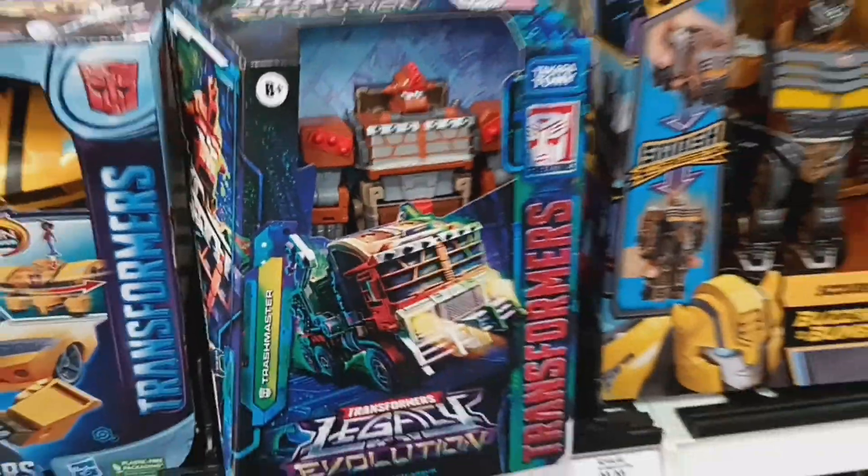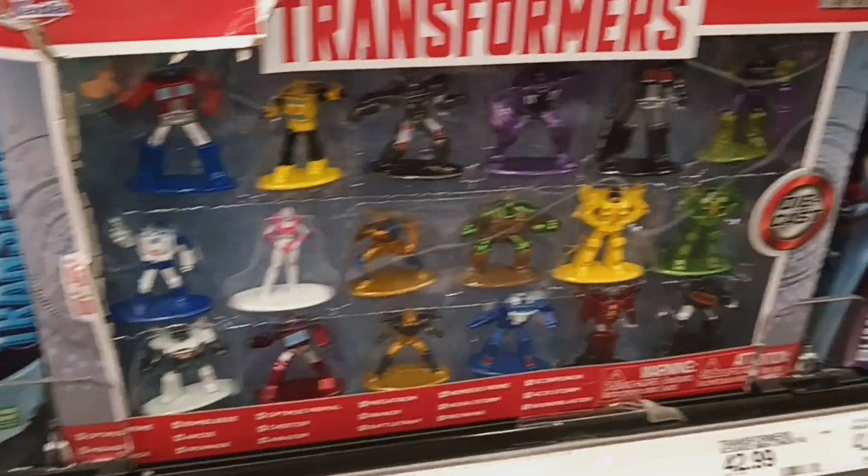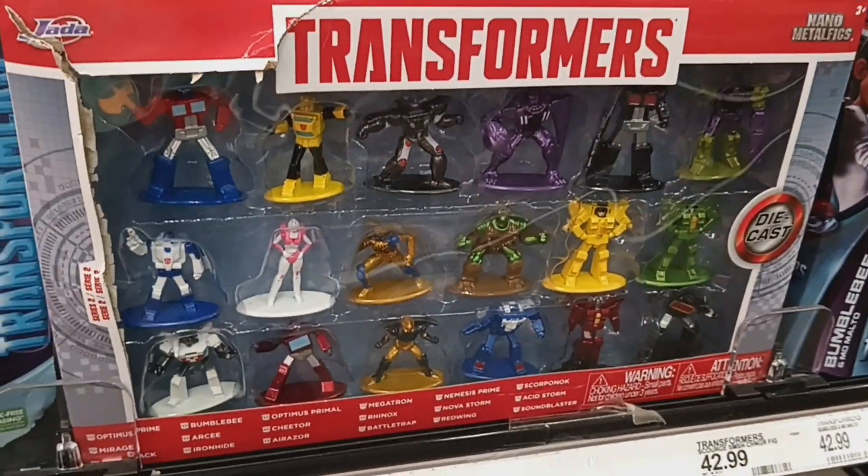I like this junkie on here — Trash Master. It's a cool-looking Transformer. Oh look, just like the turtles, they have a Transformer version — that's cool!